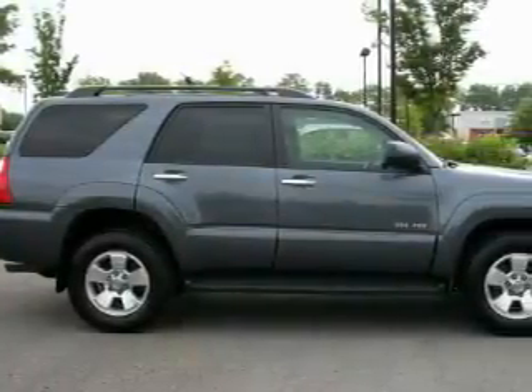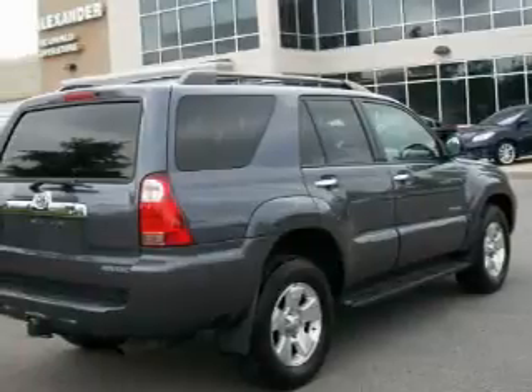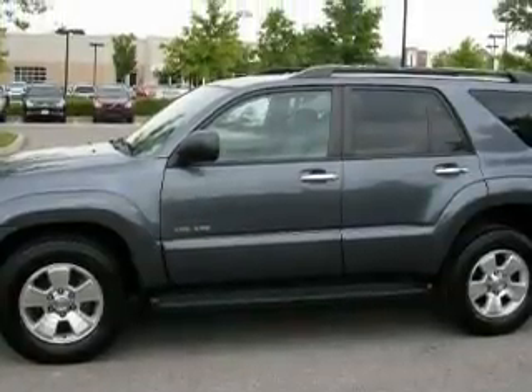It features a 4.0-liter six-cylinder engine and a five-speed automatic transmission. Its top features include hill descent control, a low-tire pressure indicator, and it's easy to see why this vehicle is an excellent choice.